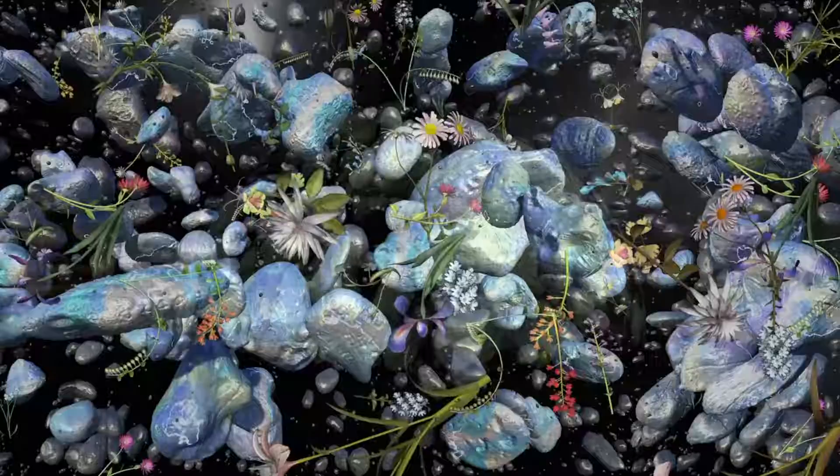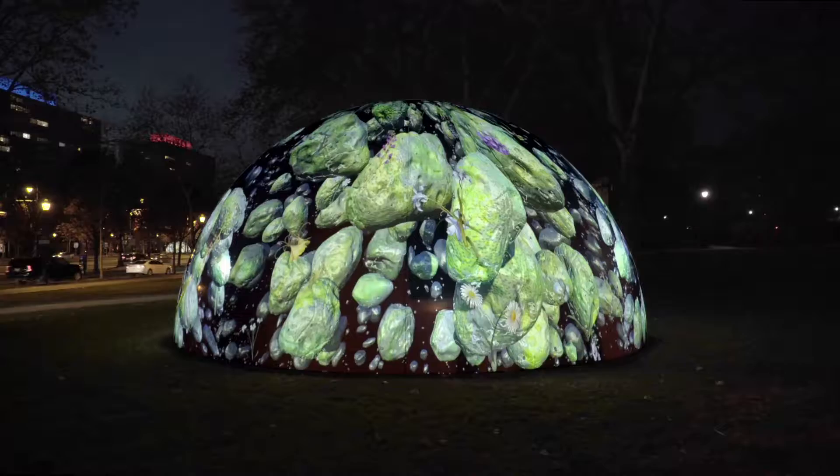Clouds reveal the invisible sky, and I think that's a really beautiful idea.